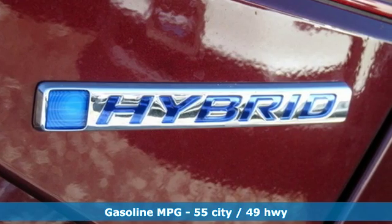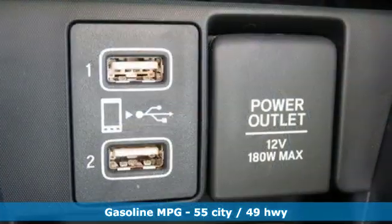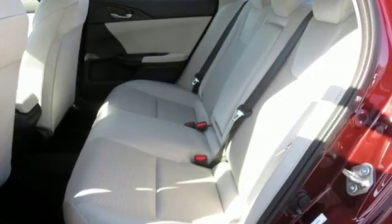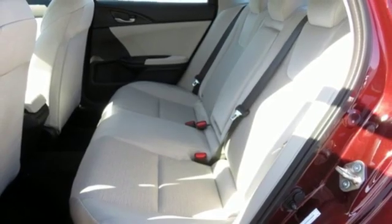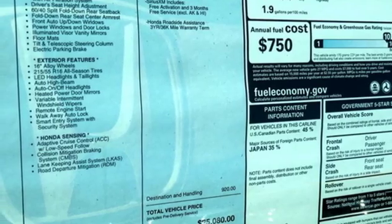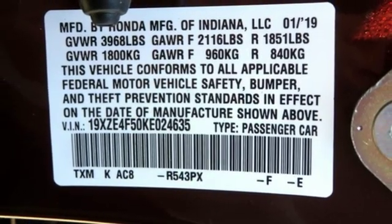Features include streaming audio, doors and push-button start proximity key, manual tilting steering column, remote engine start, manual telescoping steering column, inline four-cylinder engine, aluminum wheels, gas pressurized shocks, and power heated mirrors. It's a Honda, so longevity comes standard.